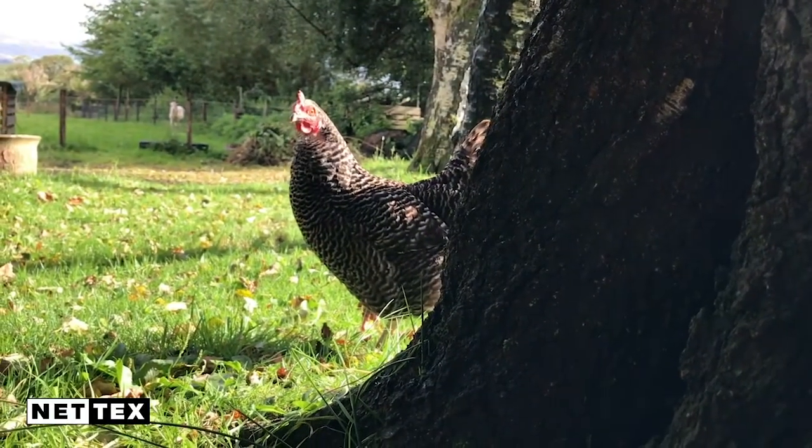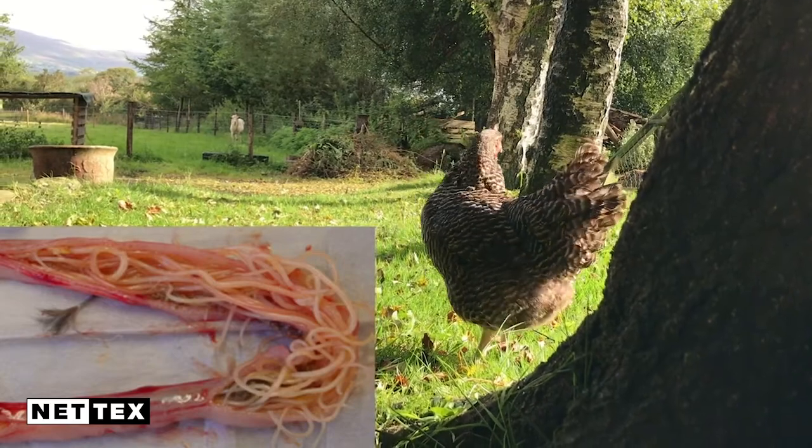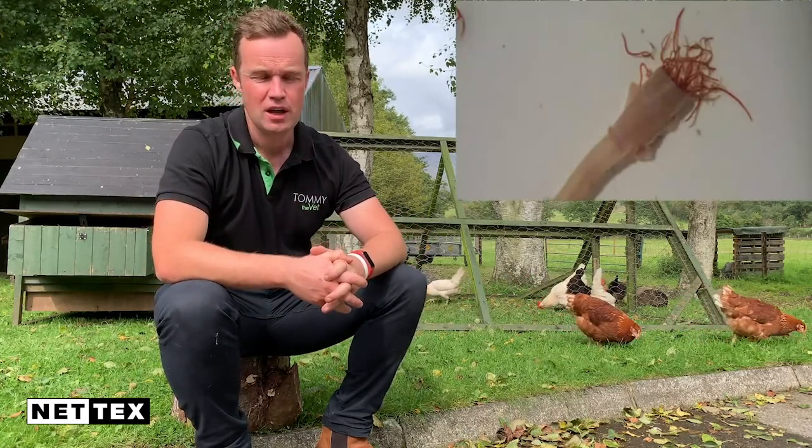So what worms affect backyard poultry? There are four in particular. There's your common roundworm — intestinal worms — Ascardia, which can grow up to seven centimeters and infect the intestine. There's Capillaria, which is a small or hair worm, which also affects the intestine. There's gapeworm, which can affect the upper airway or trachea or windpipe of our birds — you'll often see these birds stretching out their necks, and it can be spread by earthworms. And there's also a cecal worm.